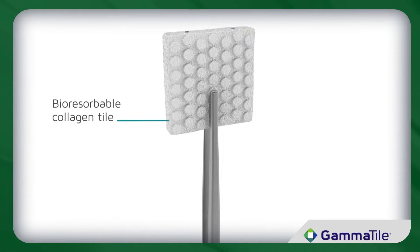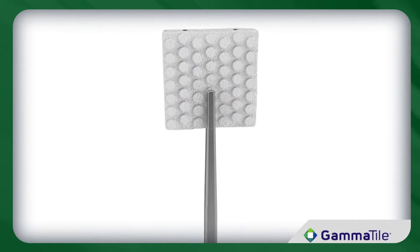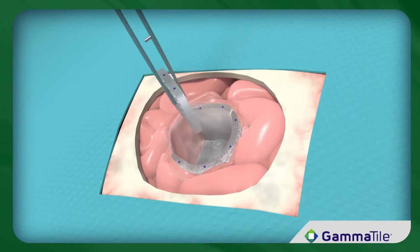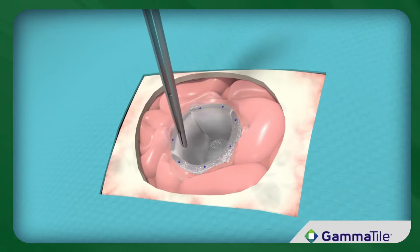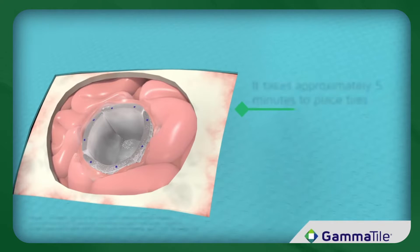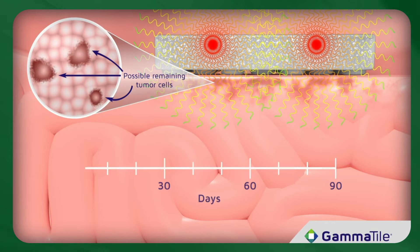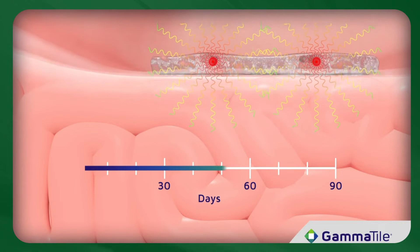Your neurosurgeon simply places the bioabsorbable collagen gamma tiles precisely where treatment will help the most at the tumor site, immediately after tumor removal. Radiation is focused right where the tumor is most likely to reoccur. Treatment occurs as you go about your daily life, and the tile is absorbed by the body after the radiation is fully emitted.